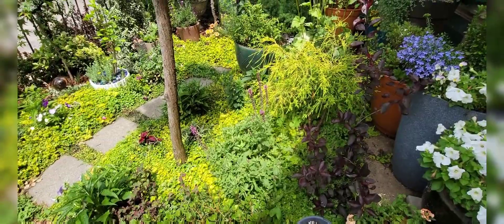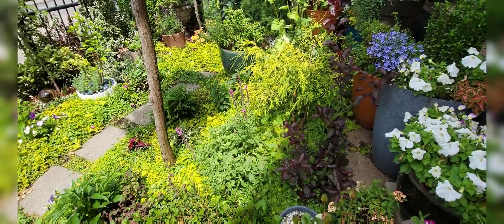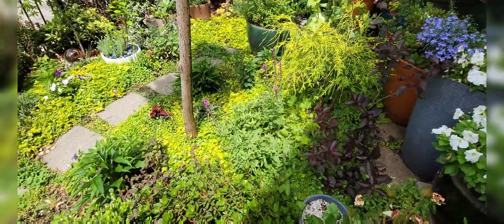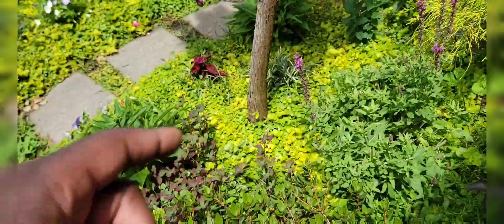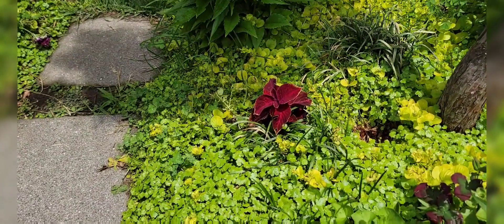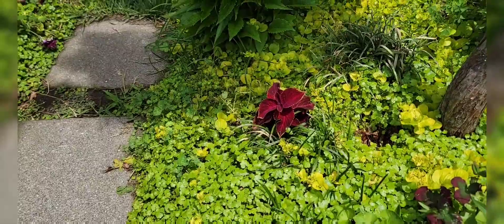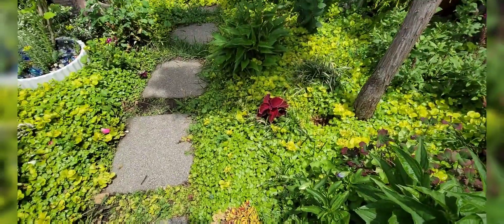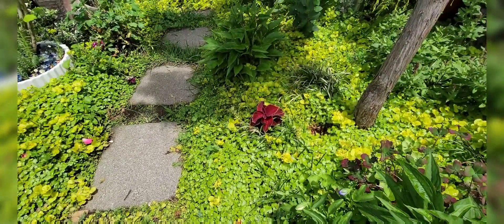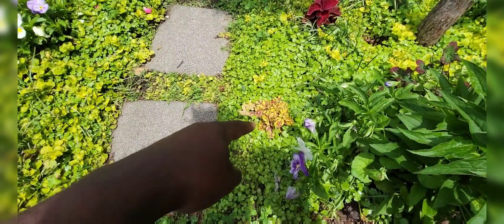Everything is really cohesive — there's nothing that really sticks out jarringly. And then when that moment does happen, it's with something like that coleus, which is quite intentional — to have something that just pops out, because it breaks up all that green and gives you something different.